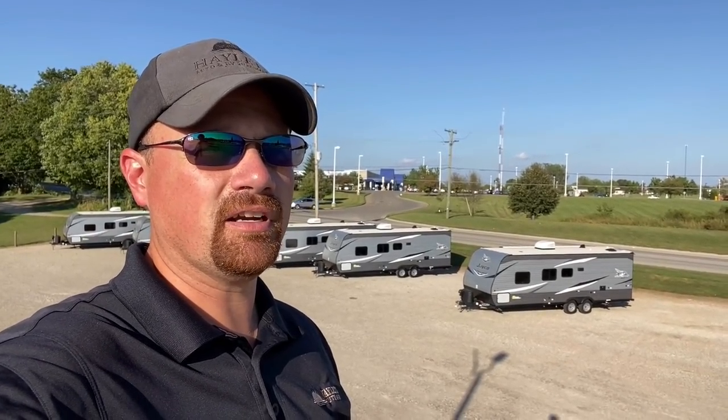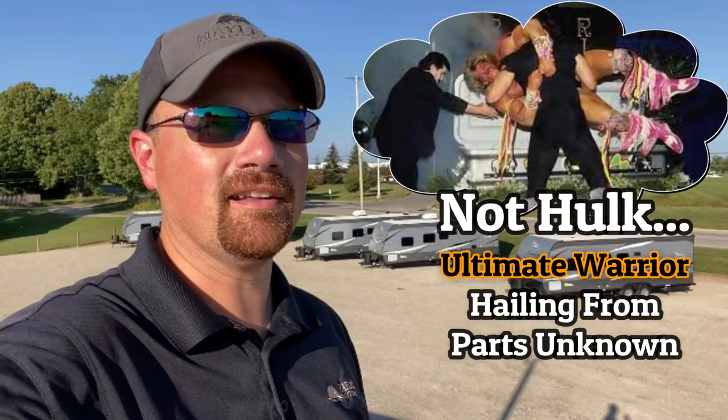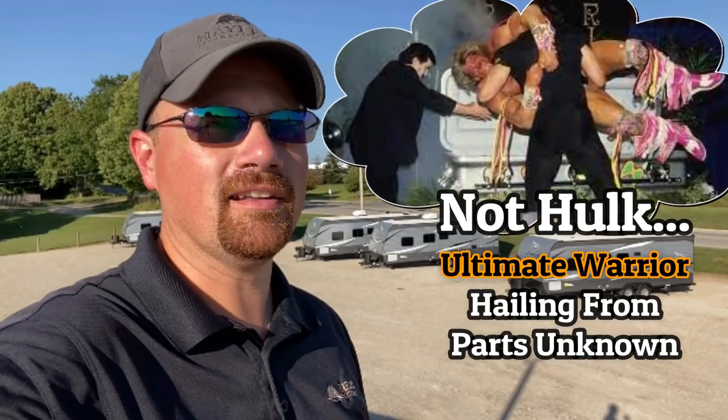You ever just have random thoughts pop in your head? I'm walking off the roof of this camper and I remember the time I was like seven years old and the Undertaker beat up Hulk Hogan and locked him in a coffin that they couldn't get open. I was pretty sure as a seven-year-old kid that I just witnessed a murder. That's what I'm thinking about right now.